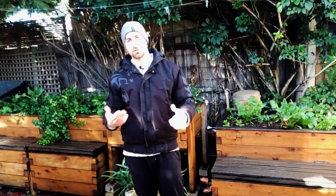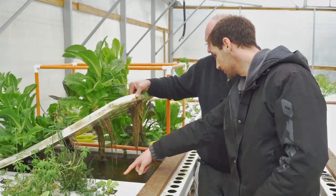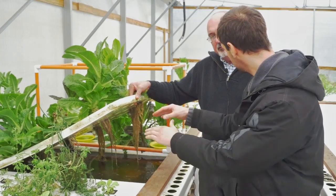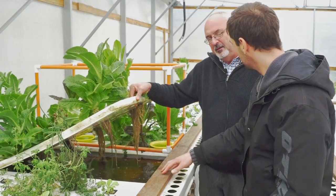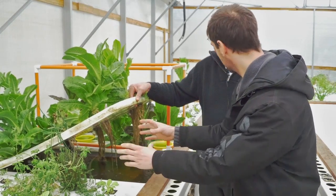And finally, you have the deep water culture, also known as the raft technique, because you have big long tanks. On those tanks, you have rafts of polystyrene foam, and on those rafts plants are growing with their roots falling into the water underneath. This water also comes from the fish tank, so it's very high in nutrients.